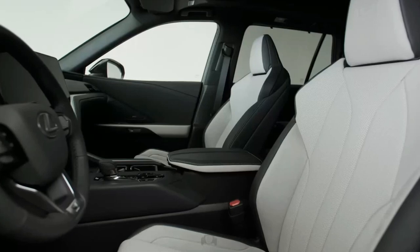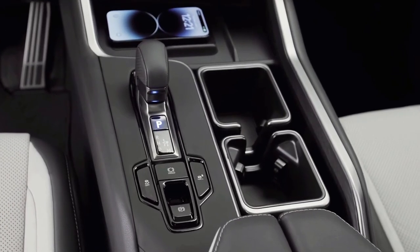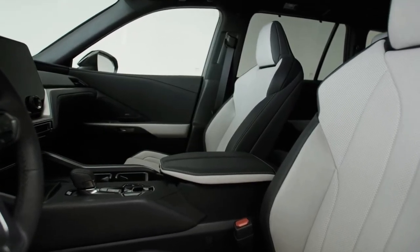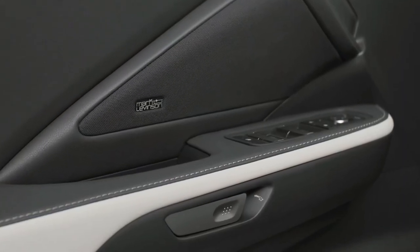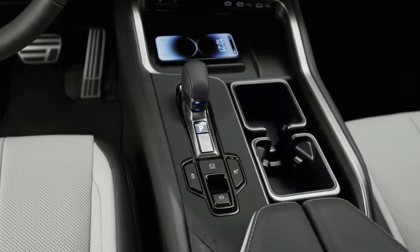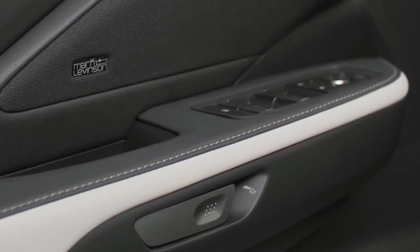New Lexus TX 2024 interior. The cabin is similarly muted and follows the same visual direction as the recently redesigned NX and RX. It doesn't seem as visually opulent as the QX60 or Genesis GV80 interiors, but it's certain to be executed in the same high-touch materials familiar throughout the Lexus lineup.